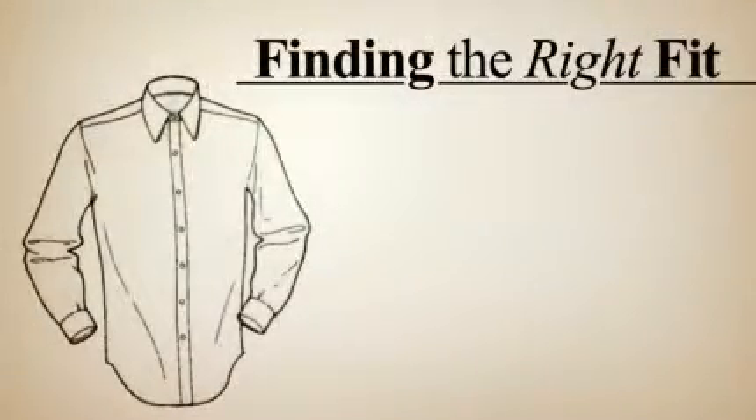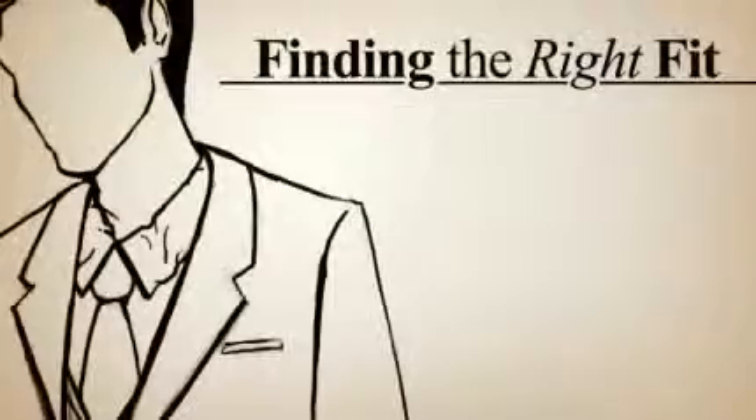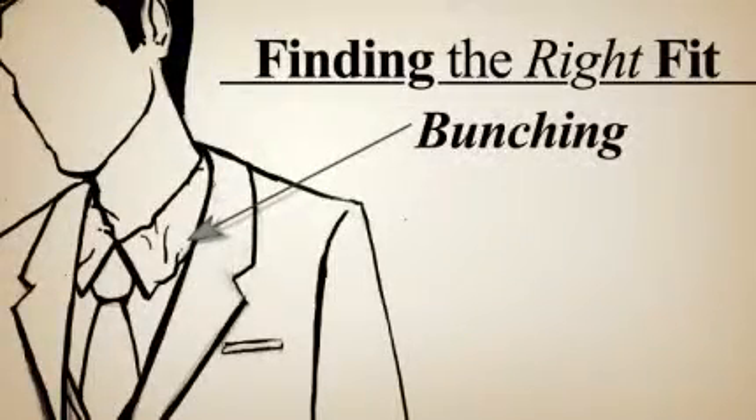The most important thing about finding the right fit is to make sure that there's no more than two fingers of space between the collar and your neck, with the two fingers being on top of each other, not side by side. Any more than two fingers is going to be too much of a gap in the back of the collar when wearing a tie. You may have the bunching that just doesn't look good on anybody.